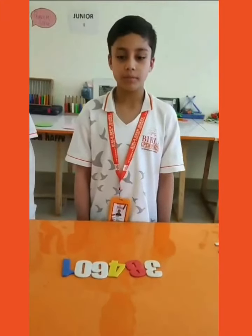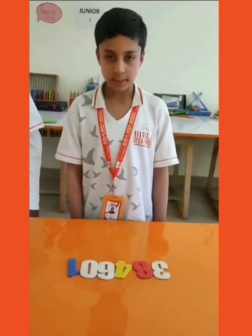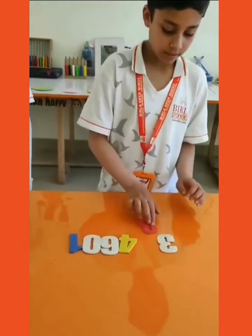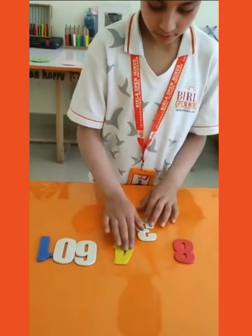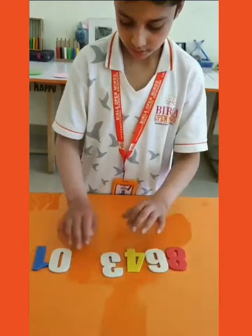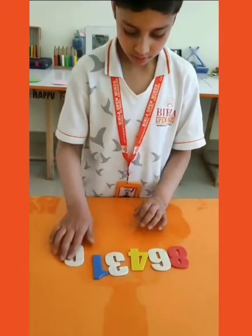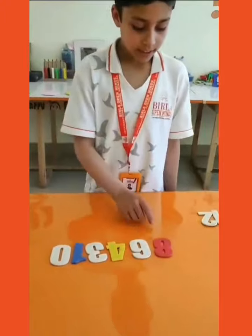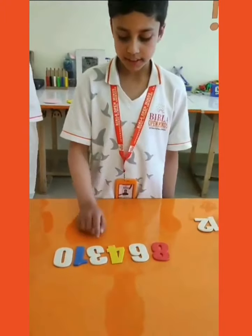Now I will form the greatest number using the registers. The greatest number formed is 864,310.